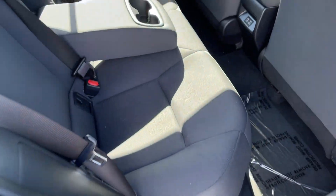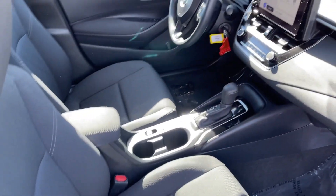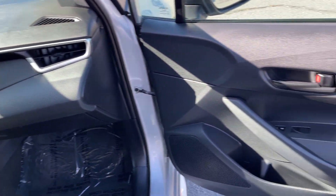Also featured are a passenger vanity mirror, daytime running lights, and MP3 player. Practicality can be surprisingly stylish — see for yourself when you take this well-designed Corolla out for a test drive.